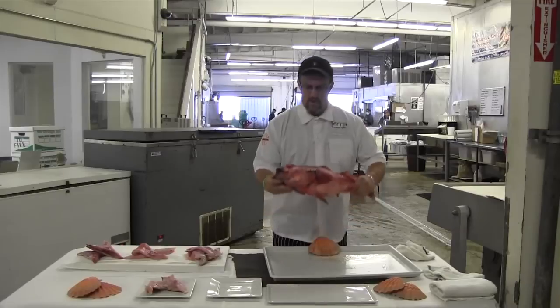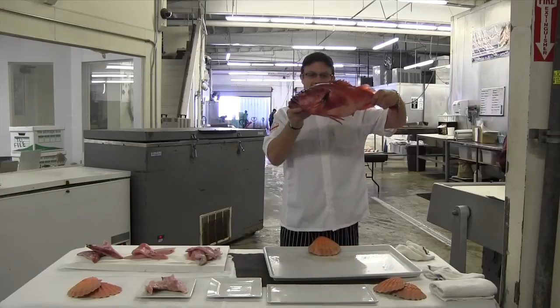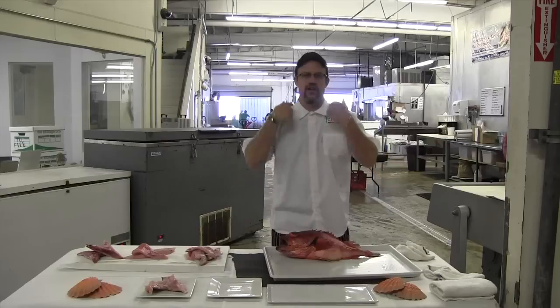We're talking fish. This is my local sustainable friend right here — the black gill rockfish, caught right off of our coast. Line cod. So we're talking collars, fish collars right here.